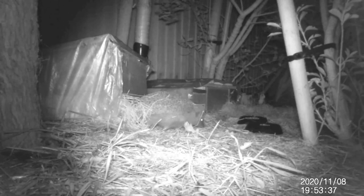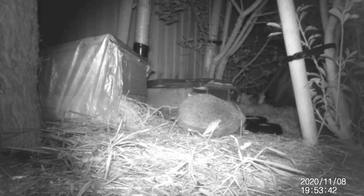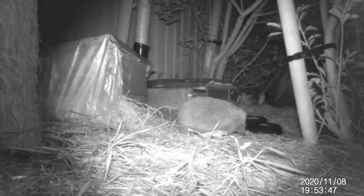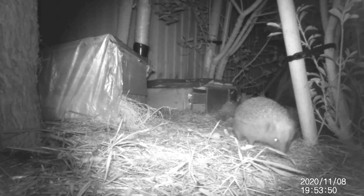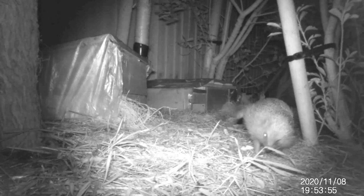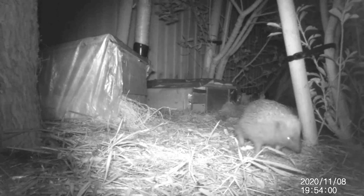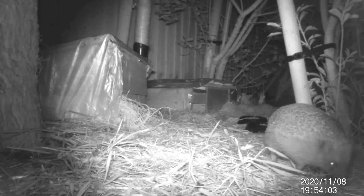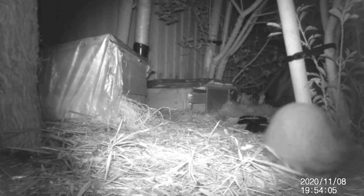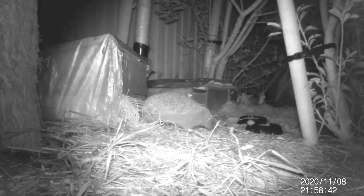Ollie would always be the first to wake up, usually around half past seven or eight in the evening. He'd be through the feeding station, past the water bowl, and had made his way around the garden even before Stan had contemplated waking up. This was the evening routine for quite a few days and we got quite used to it. Stan spent a lot more time in the house during the evening sleeping, giving me the feeling that he was the eldest statesman of the pair.